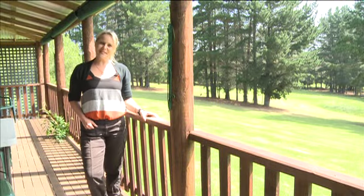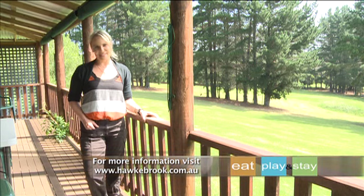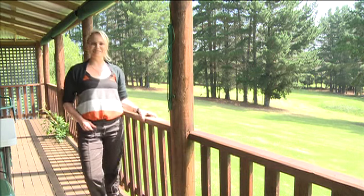Once the family has settled in and finished exploring the surrounds, the balcony on the back of the chalet is the perfect place to gather and spend the afternoon relaxing while admiring the panoramic views of the lake.